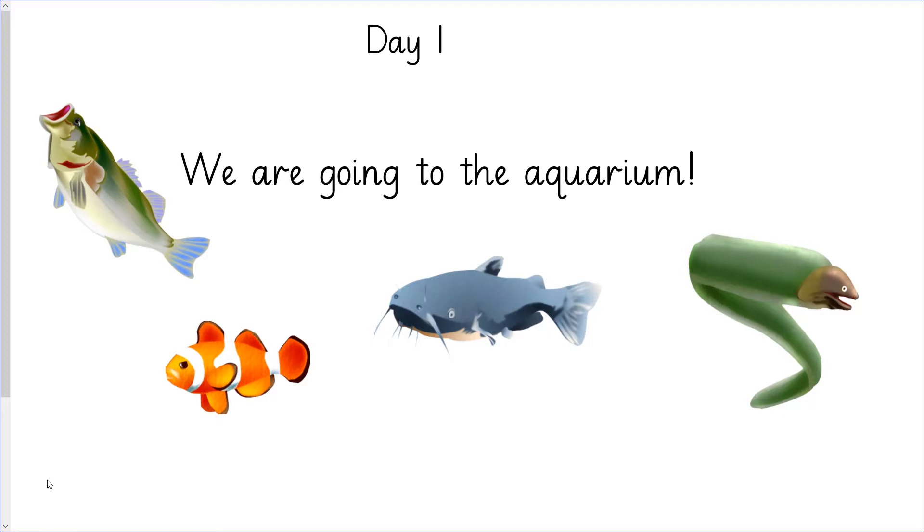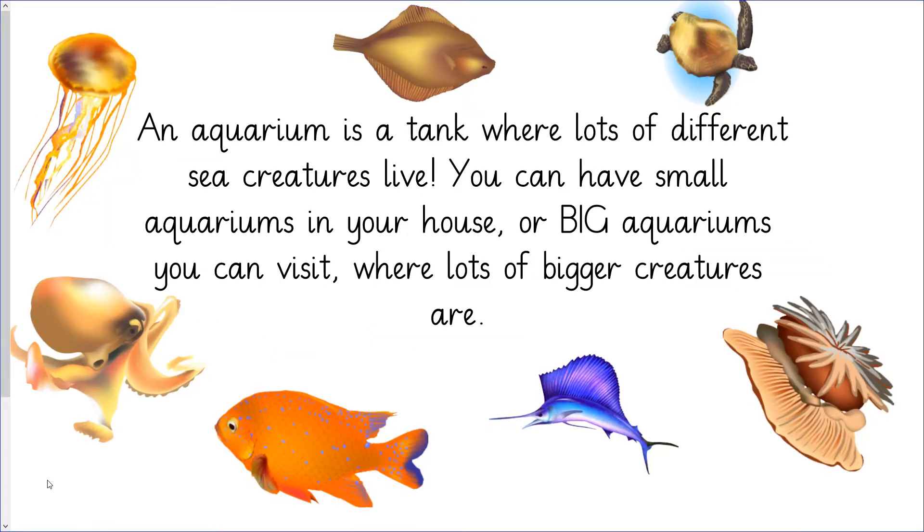As much as I wish I could take you to a real aquarium, you're going to watch one on the video, but it's still going to be very exciting. An aquarium is a tank where lots of different sea creatures live. You can have small aquariums in your house for things like little fish and snails, or big aquariums that you can visit where there are lots of bigger sea creatures like sharks, stingrays and jellyfish.